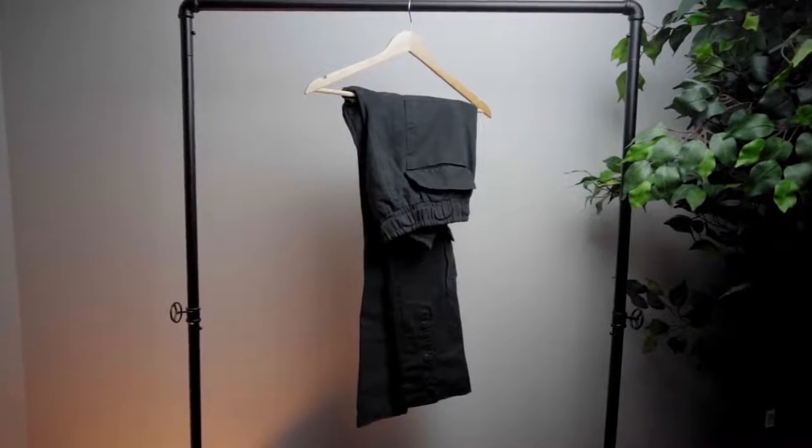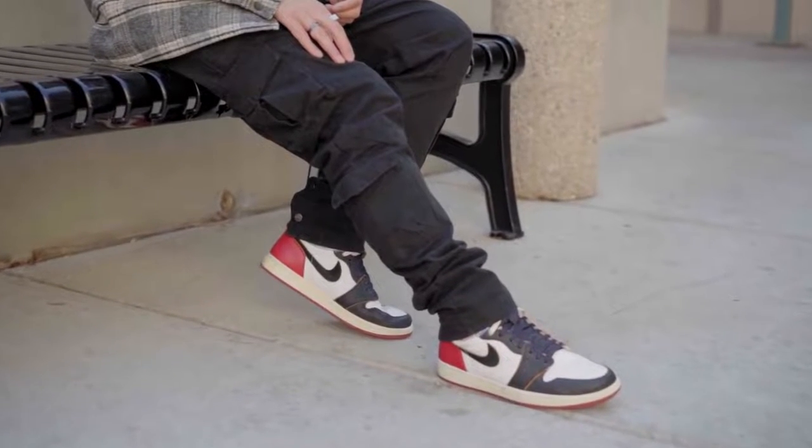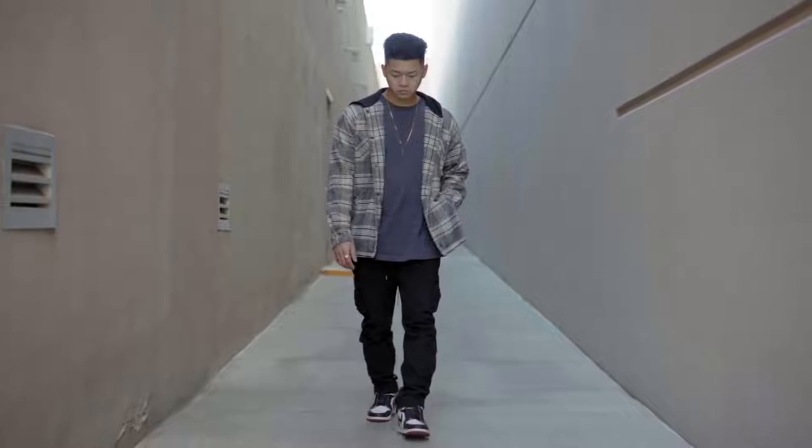I also have my Richie Lee cargo pants — they're in the closet somewhere, I can't seem to find them. They were sent over to me by Tan and Richie, big shoutout to them. They're really dope cargo pants; I just don't prefer wearing snap cargoes at the moment — that's just me.